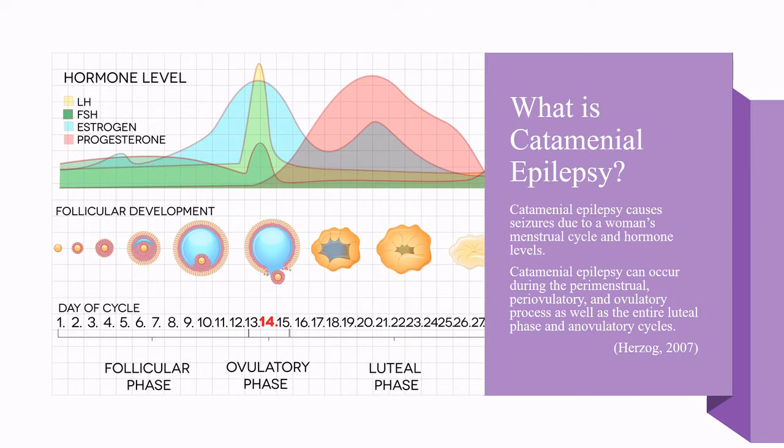Catamenial epilepsy causes seizures to occur due to a woman's menstrual cycle and hormone levels. Catamenial epilepsy can occur during the perimenstrual, perivoovulatory, and ovulatory process, as well as the entire luteal phase and ambulatory cycles.